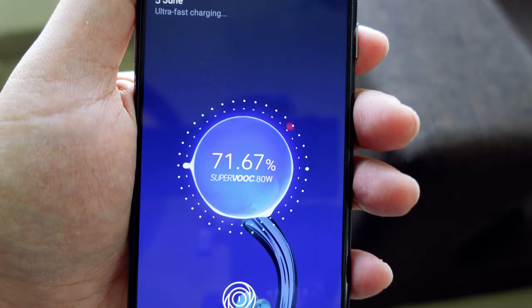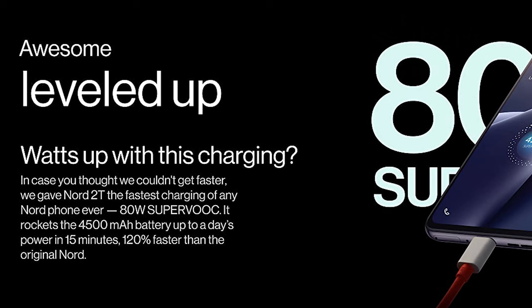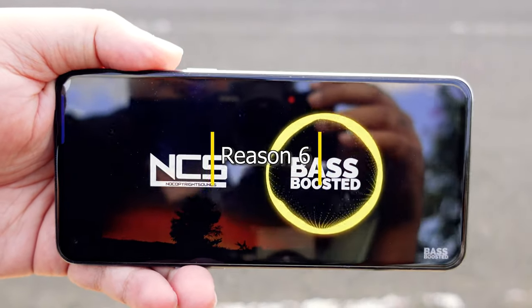The battery will last a full day on normal usage. The dual firing stereo speakers are awesome and give crisp and clear sound.